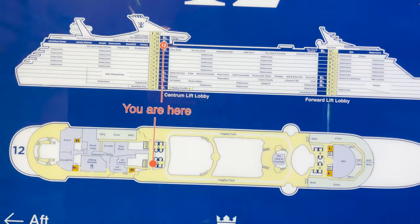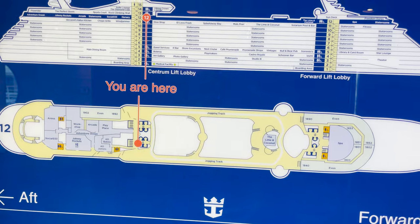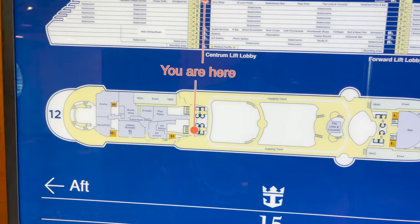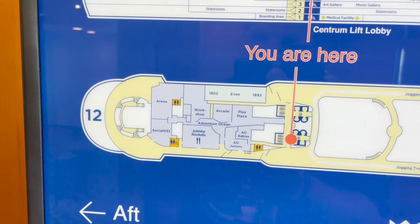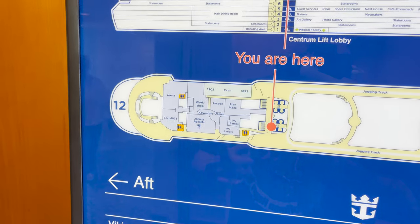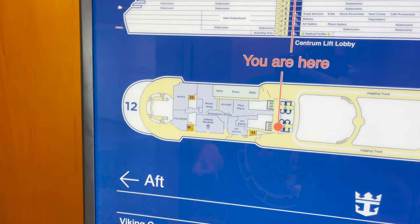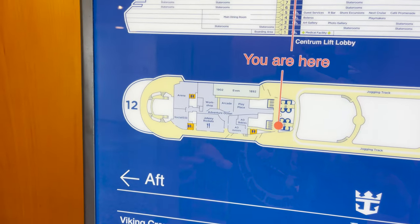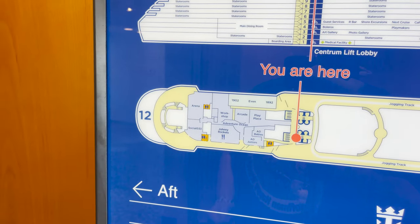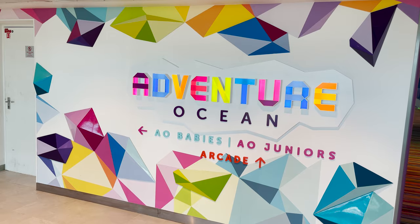Up on deck twelve, this deck is open to deck eleven below — that's where we were viewing the bird's-eye view earlier. Heading aft from the midship elevators, I should note Royal Caribbean has updated their filming policy for the kids and teens area: even the kids themselves cannot film inside if other children are present, so we can only show it if it's empty.